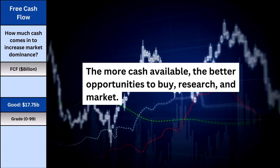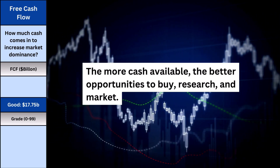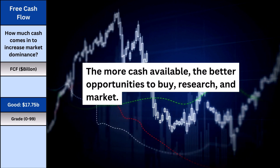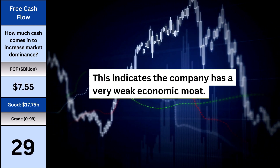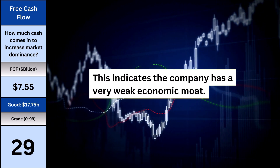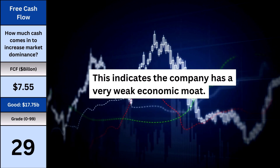Free cash flow is my way to quickly evaluate how dominant of a company we're dealing with. The more cash available, the better opportunities to buy up other companies, the better through research, and more money for marketing. Here's how dominant of a business we have based on the cash coming in, which is what I consider building upon the company's economic moat against competitors.